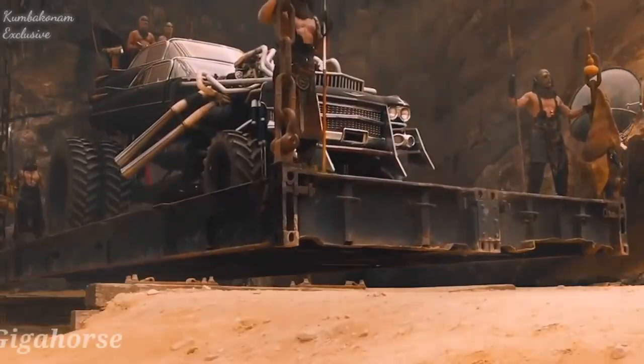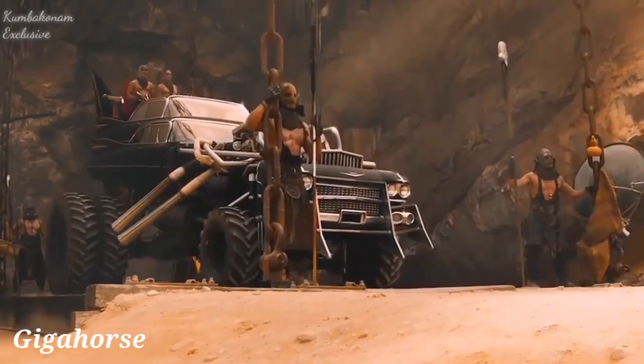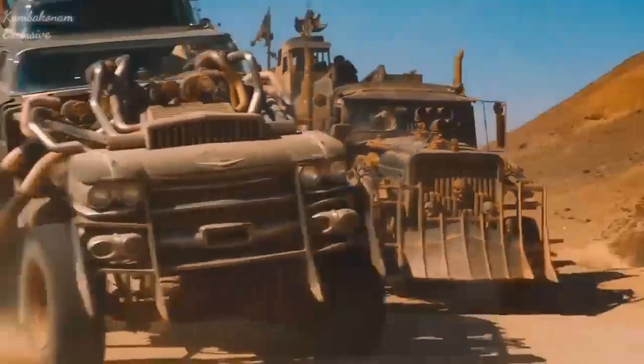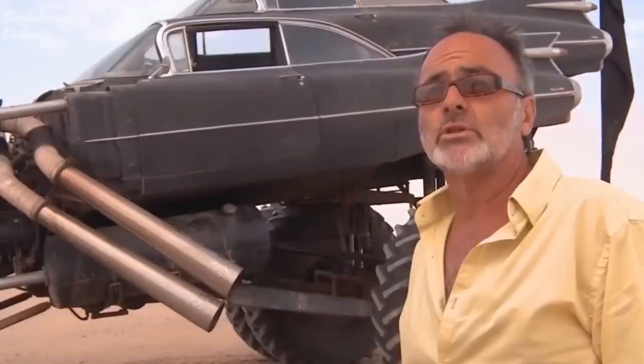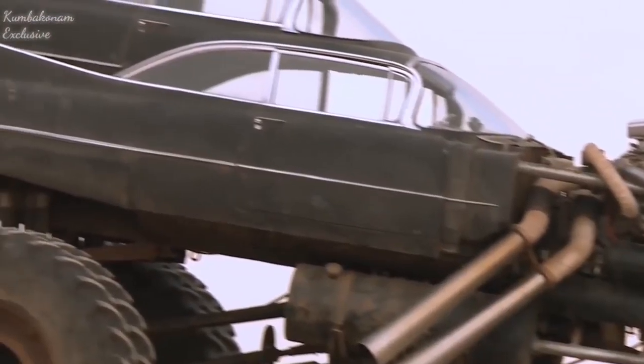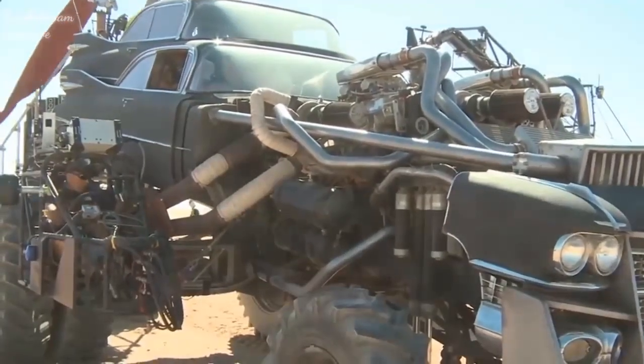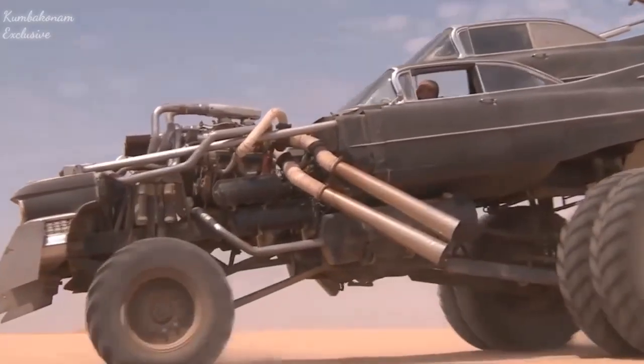This car is equipped with two eight-cylinder Chevrolet 502 SID motors with 502 horsepower each. Both motors are connected with each other thanks to a special-made transmission, and it's possible to generate up to 1,200 HP of pure power.